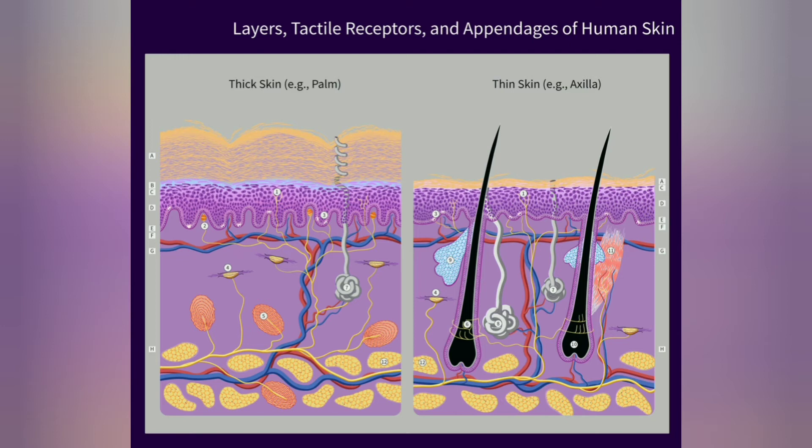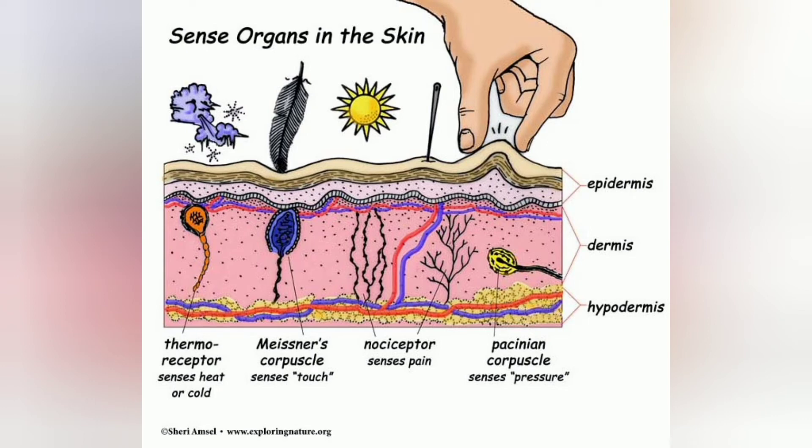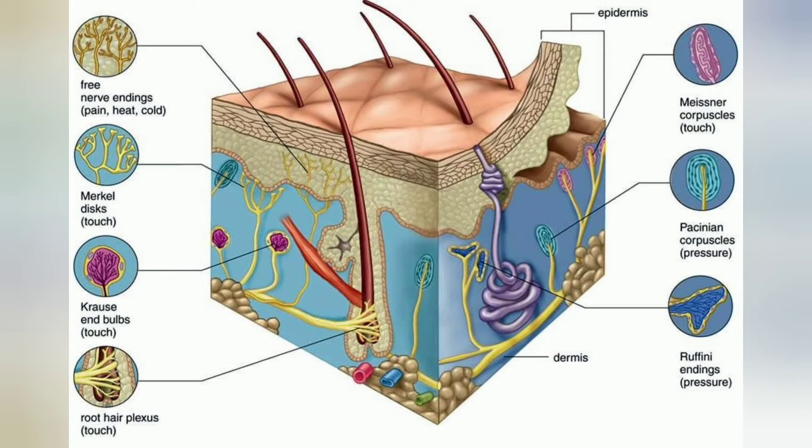Camouflage: Whether the skin is naked or covered in fur, scales or feathers, skin structures provide protective coloration and patterns that help to conceal animals from predators or prey. Skin has three layers: The epidermis — the outermost layer — provides a waterproof barrier and creates our skin tone. The dermis, beneath the epidermis, contains connective tissue, hair follicles and sweat glands. The deeper subcutaneous tissue, or hypodermis, is made up of fat and connective tissue. The skin's colour is created by special cells called melanocytes, which produce the pigment melanin. Melanocytes are located in the epidermis.